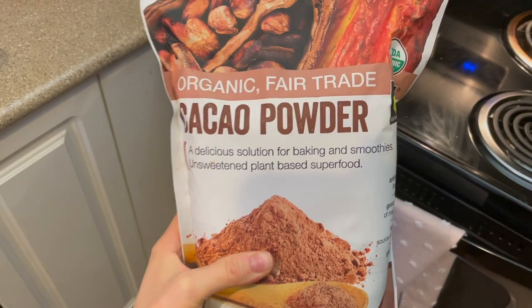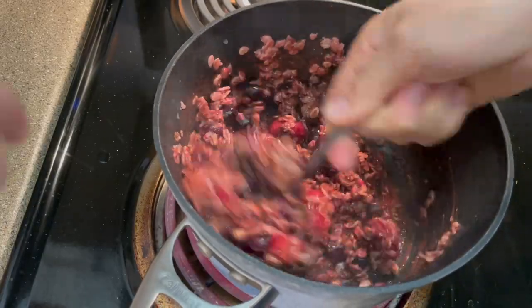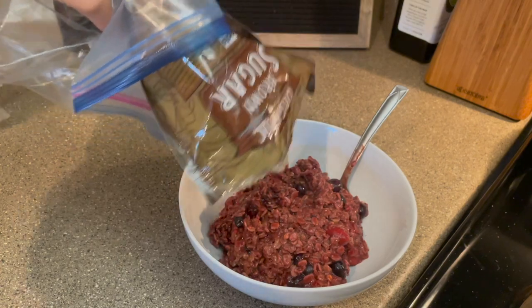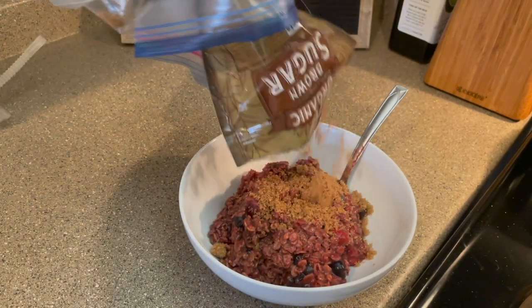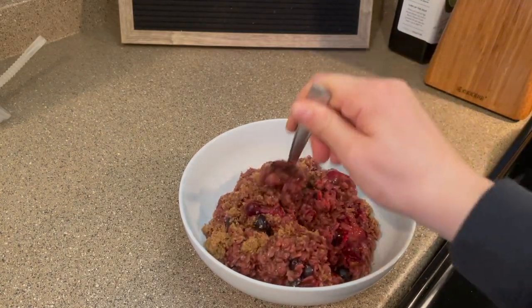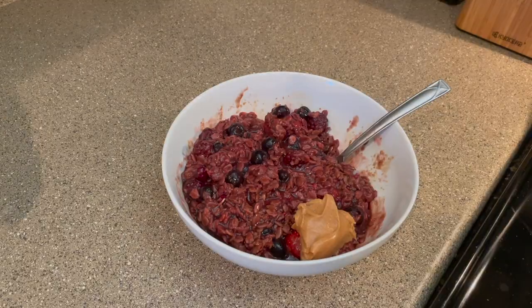Today we tried some cacao powder in here just to make it a little bit chocolatey, and it was actually very, very good. So I would definitely recommend that. After we added the cacao powder, we put it into a bowl. And then we like to put on some brown sugar on top — we like to add plenty of it. If I had coconut sugar, that would be a way better option, but I was out.